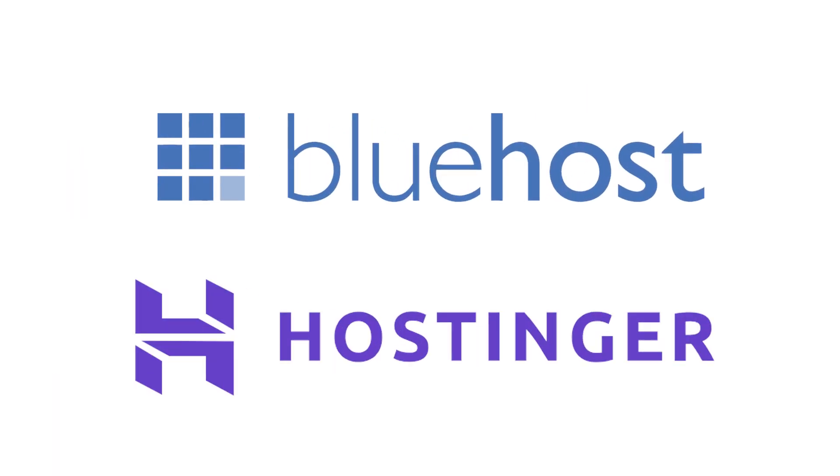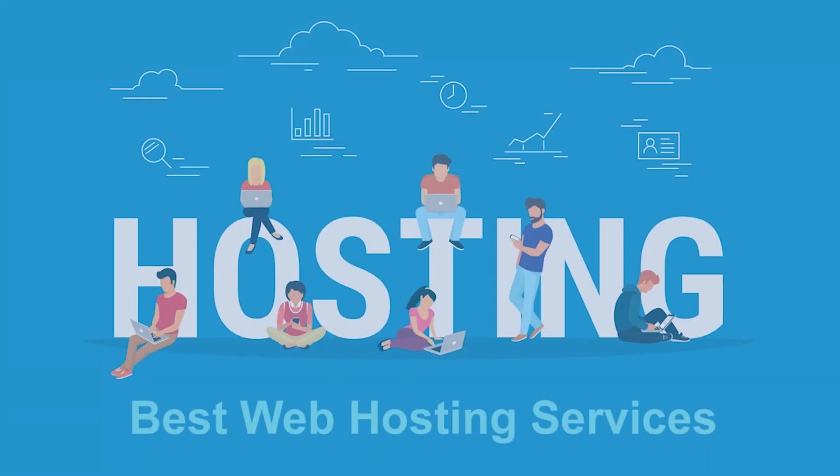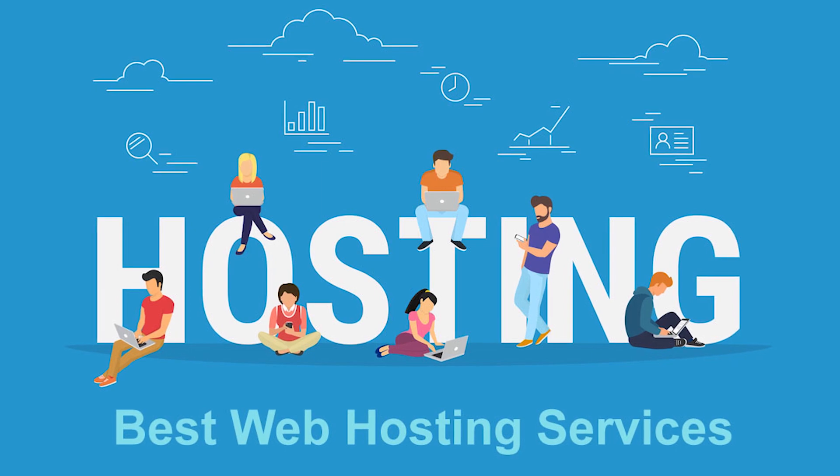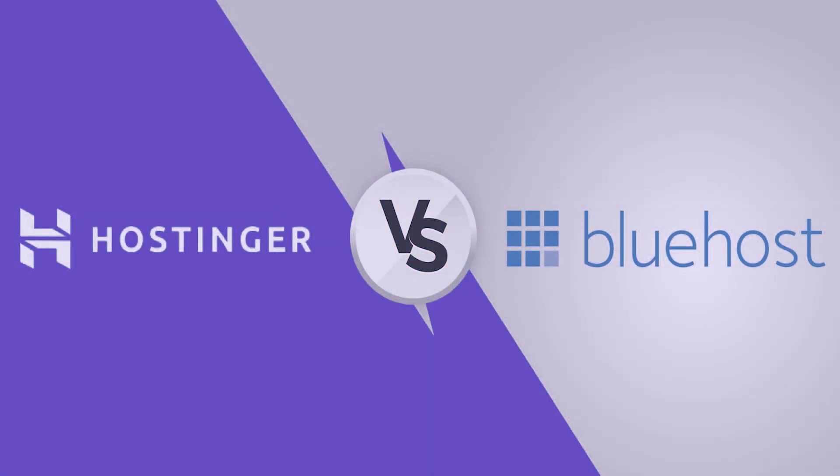Bluehost and Hostinger are both very famous for providing some of the cheapest and best hosting services on the market, which is why I'm going to be comparing these two today. These are honestly both great companies for a beginner to start hosting their website on. Because of the price and quality, you basically can't go wrong no matter which you pick. I am, however, going to be explaining some of the differences between these two companies to help you decide which one to go with.